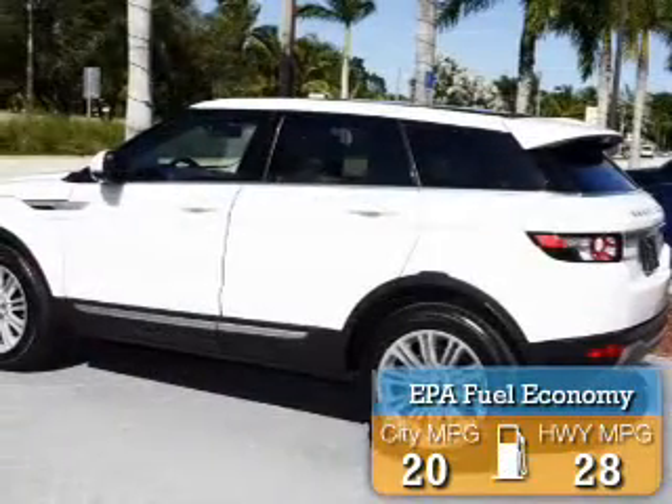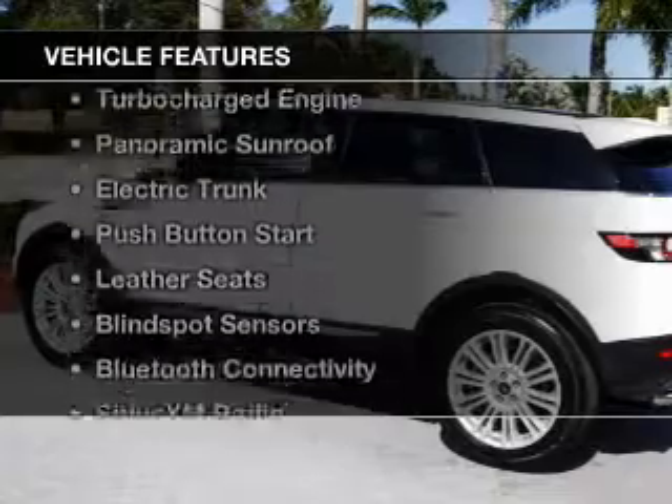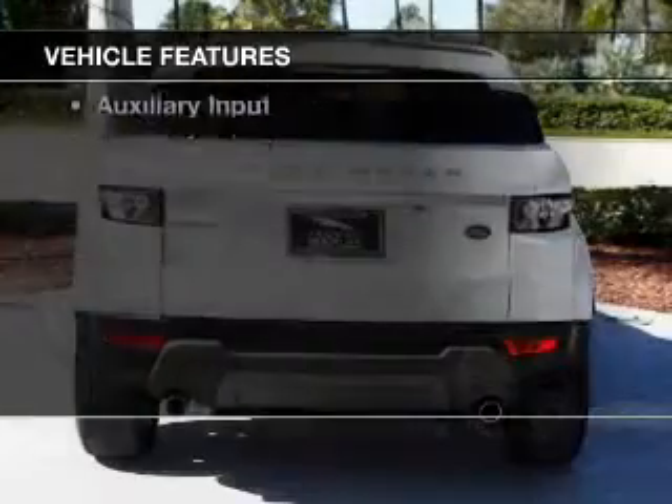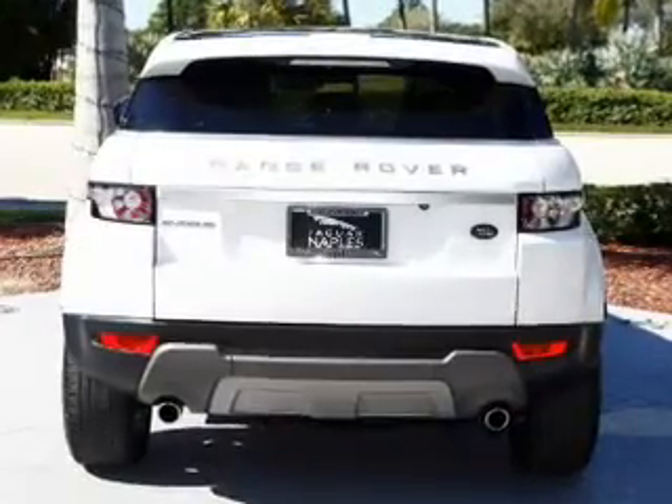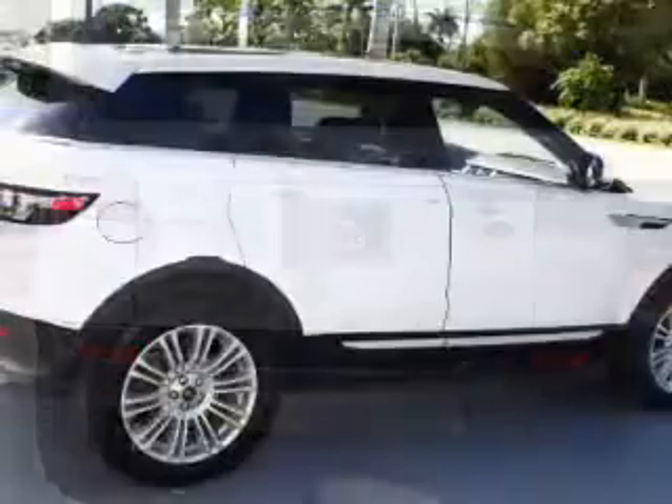Great fuel efficiency saves you money by requiring fewer trips to the gas station. The features include a turbocharger, a panoramic sunroof, electric trunk, push-button start, leather seats, and blind spot sensors.